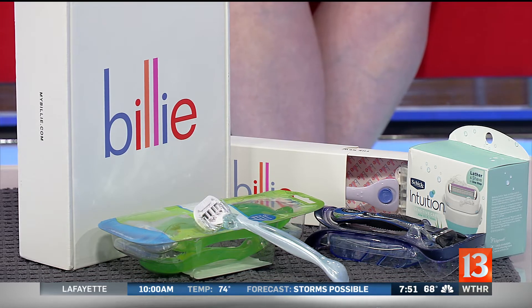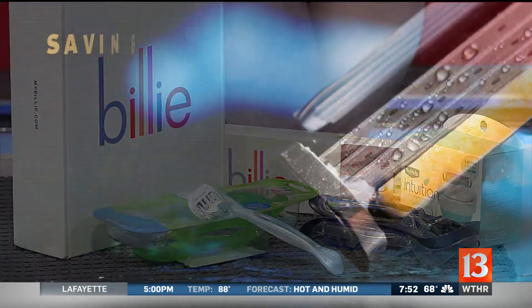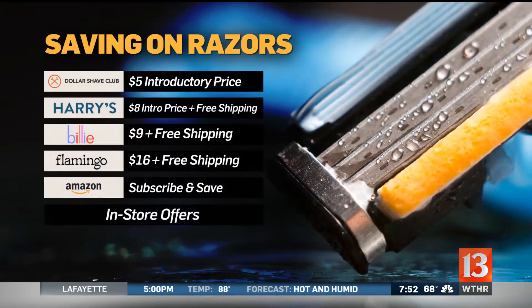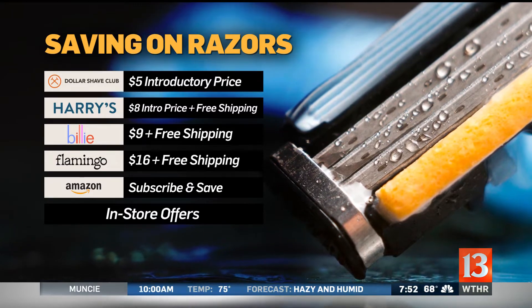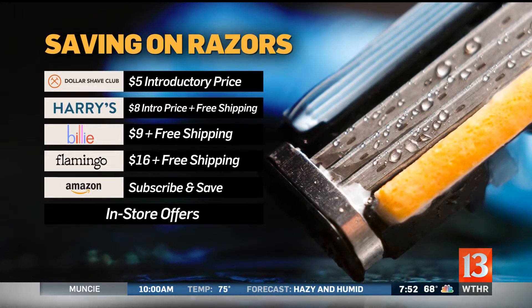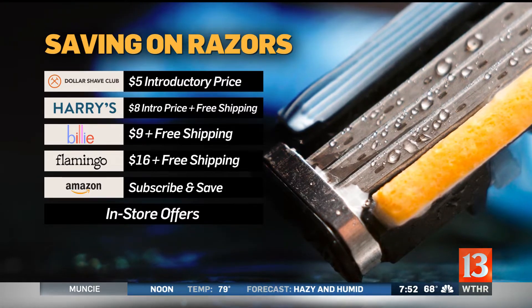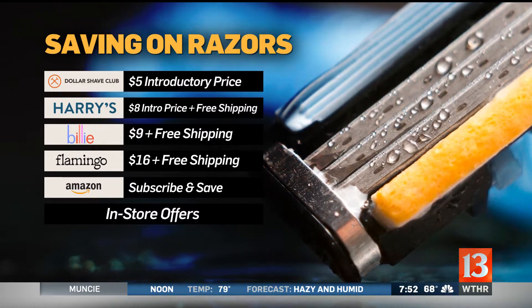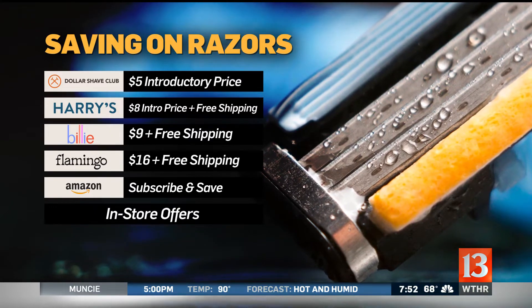Dollar Shave Club has a $5 introductory offer — they're the cheapest one as far as right out the gate trying them. It includes not just the razor but all sorts of other products, too. And then after that, it ships automatically either on one, two, or three months, but it's a set $39.60 after that. So you really want to get in there and modify which of those products you want. I have all of them listed out on queenoffree.net for the specific details.